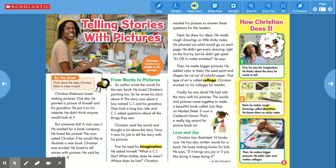Telling stories with pictures. Christian Robinson loved making pictures. One day, he painted a picture of himself and his grandma. He put it on his website. He didn't think anyone would look at it. But someone did.